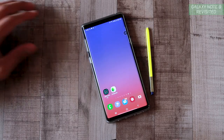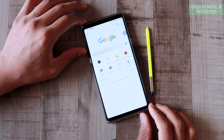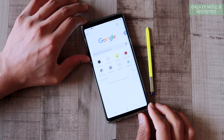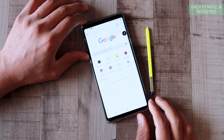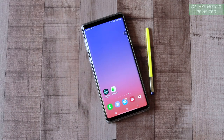The Bixby button, with the new UI update, can be tweaked to perform any task — that's a huge benefit of having that dedicated button. For example, I've set it to open the Chrome browser, so with a single press I can instantly start searching for information. Double press still accesses Bixby as usual. The functionality here has definitely improved.